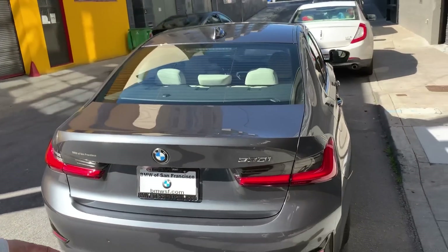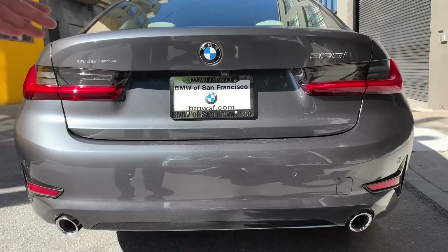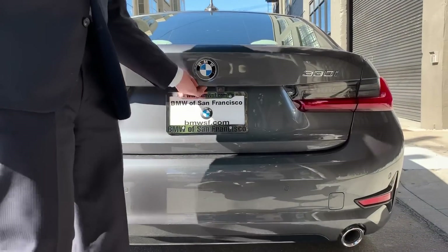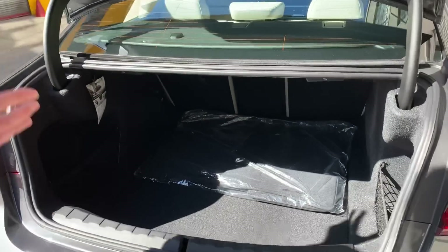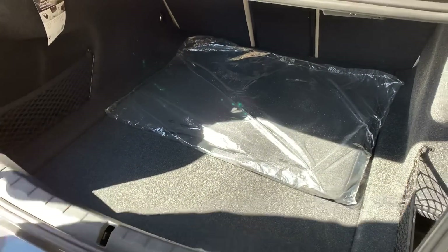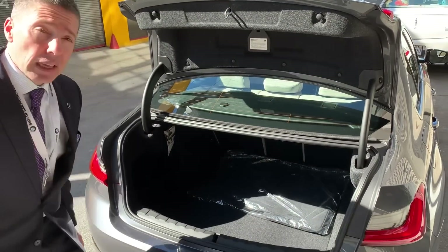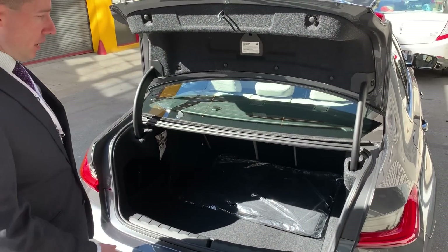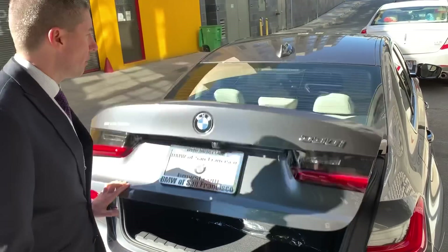Dual exhaust is standard and it's actually functional, even on the 330i. Let's look at the trunk. The car is larger, so it's a big trunk. There's no longer anything that opens in the floor, but if you do get a spare tire option, it goes a little bit higher. Otherwise it's a lot of room. Fold-down seats are standard, split in three pieces, just as on the previous 328i.